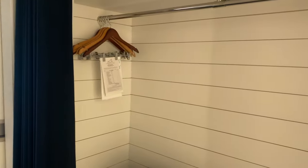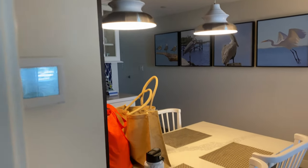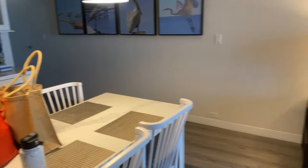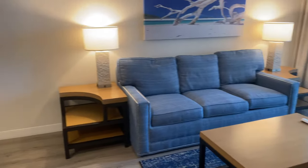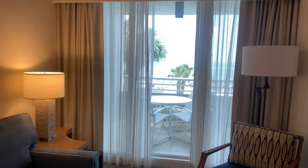There's a little nook for closet space. And this is the living area — you have the table, couch, chair, and a wall-mounted TV.